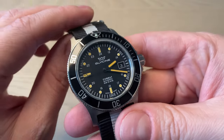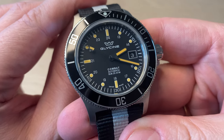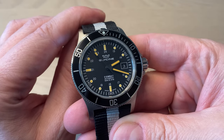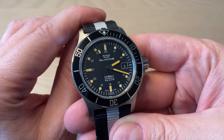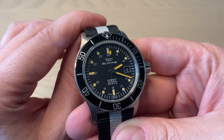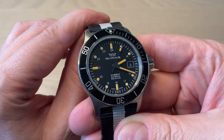Here we have the Glycene, Swiss made as marked above six o'clock, powered by the Celita SW200. Older versions are powered by the ETA 2824, so if you buy an older version or new old stock, you will get an ETA 2824.